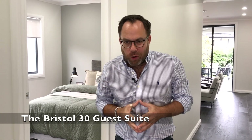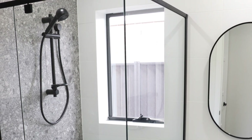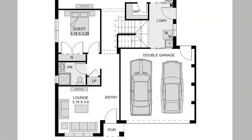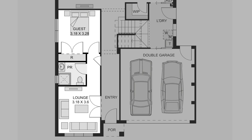The Bristol 30 comes in a few different configurations. This display home is the Bristol 30 guest suite floor plan, meaning next up is the powder room, which has its own shower, and of course the guest suite. The guest suite can be — as the name implies — perfect for your guests, but it's also perfect for grandparents or maybe older children who are living at home. Another great feature of this home is its adaptability. With a very simple reconfiguration, that front lounge room and this guest room can be joined together to create a separate living zone within the main house — perfect for cross-generational families.